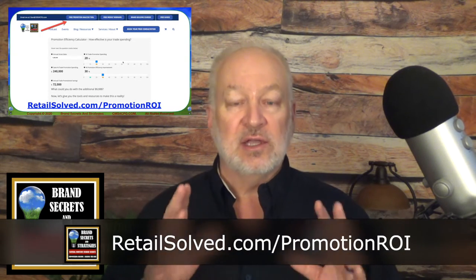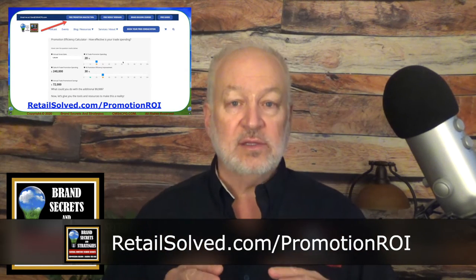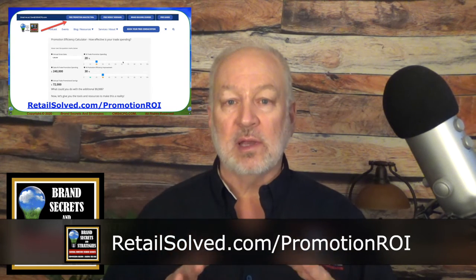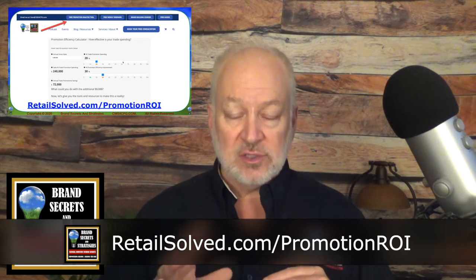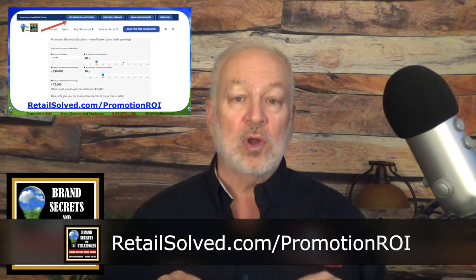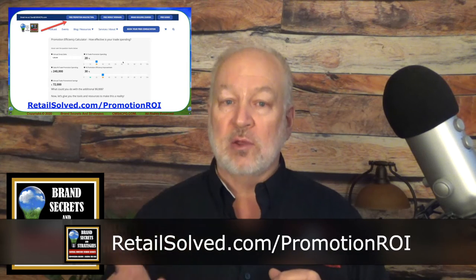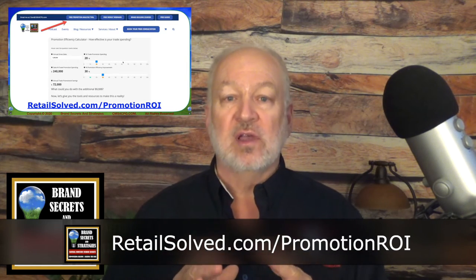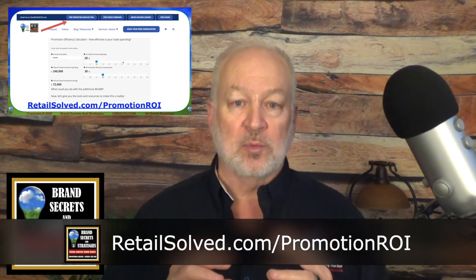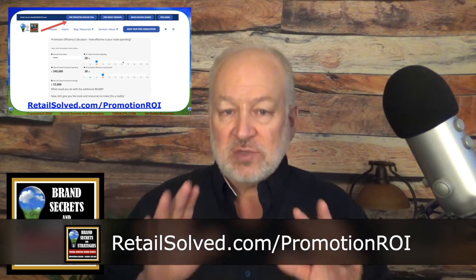The best way to do that is to use the free trade promotion ROI calculator on my website. You can get to this tool instantly by going to retailsolve.com and clicking on the button 'free promotion analysis tool.' This tool is a game changer. It's going to help you evaluate your promotions. The most important aspect of this tool is it's going to allow you to compare what you planned to do with what you actually did. The best part is you can actually email yourself a copy of what you created so that you can evaluate your promotions and learn from them. You can learn how to maximize each and every promotion just by using this simple tool.